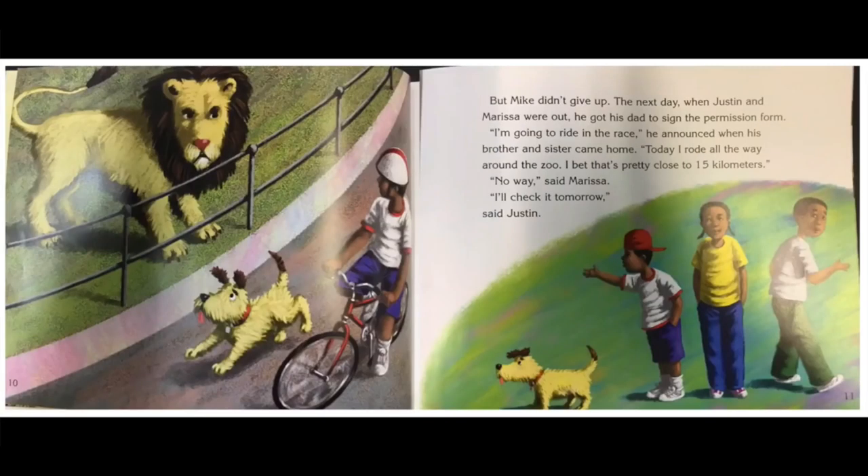But Mike didn't give up. The next day, when Justin and Marissa were out, he got his dad to sign the permission form. I'm going to ride in the race, he announced when his brother and sister came home. Today I rode all the way around the zoo. I bet that's pretty close to 15 kilometers. No way, said Marissa. I'll check it tomorrow, said Justin.